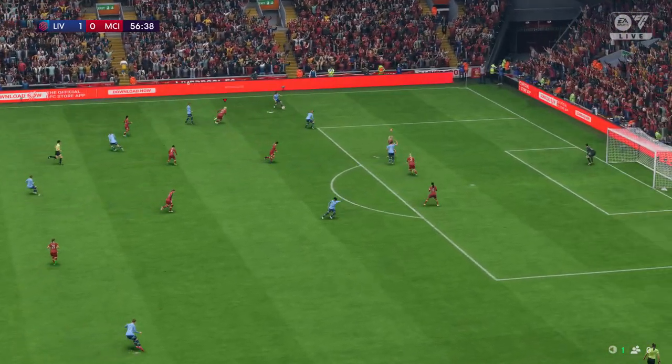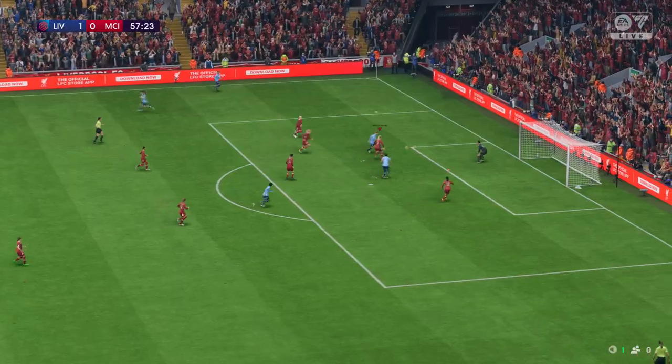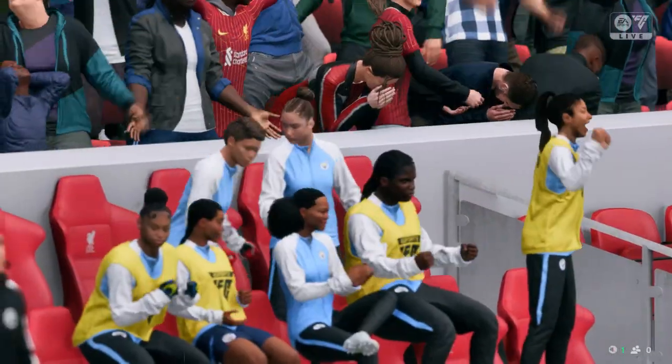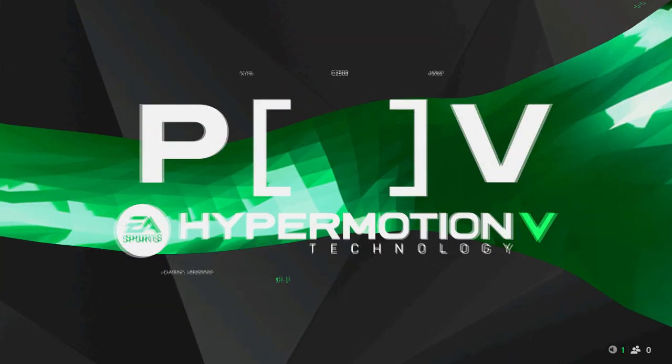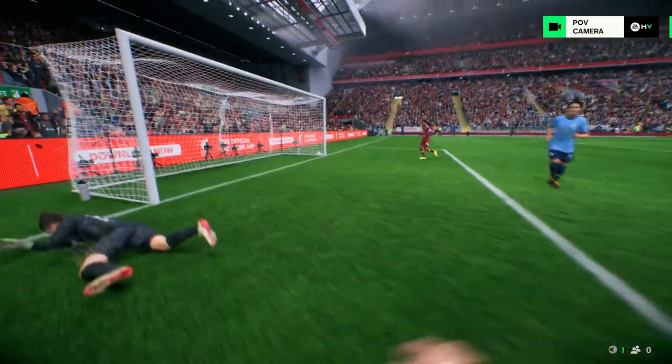Jill Ward with a crossing opportunity, angling it back — a big chance to get them on terms, and it goes to square the game. What a contest this is turning out to be! Here it is again, and really you have to question the goalkeeper — she shouldn't be beaten inside that near post, even if it was a good strike.